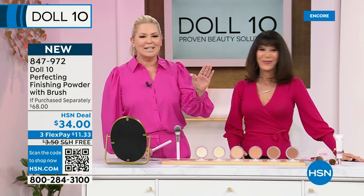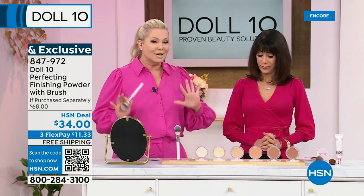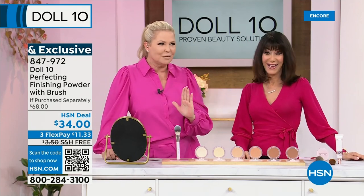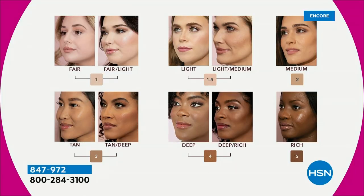If you're looking for something that gives you a true, beautiful, unbelievable professional finish — it's here. All the girls are ready. This is brand new and will probably sell out today. They're going to do one half of their face live. One is my pink girls — fair and fair light. One and a half is light and light medium. Two is medium — that's Bobbi. Three is tan. Deep is Kirsten. Rich is Hope — my richest shade.